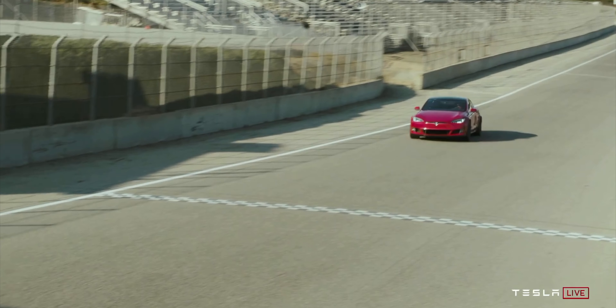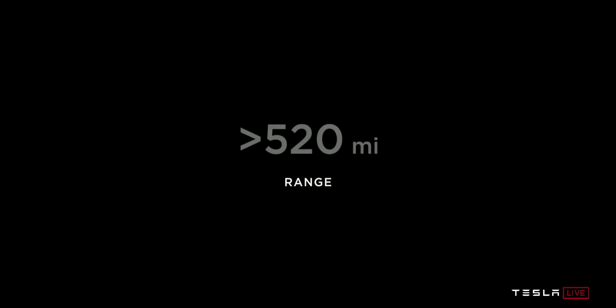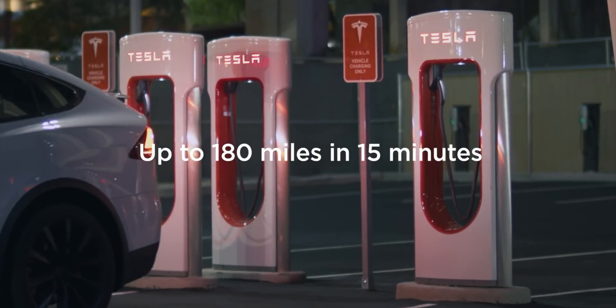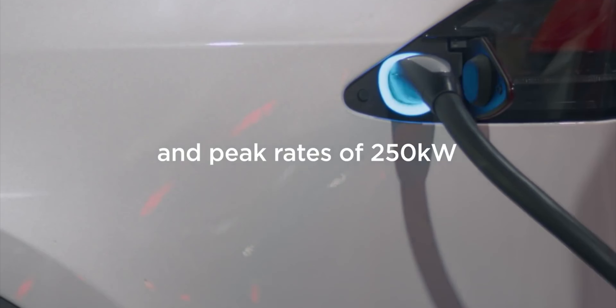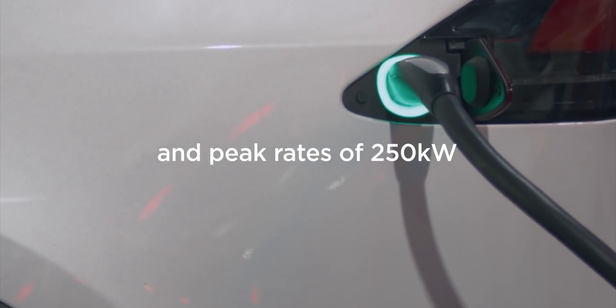Every single electric car uses kilowatt hours for their battery sizes, but recently manufacturers have stopped using that as a marketing term and just put out the range figures and the charging time. That's fair because it's not really useful to the average consumer — you just want a car that works. So I'm going to break down what kilowatt hour actually means, starting from the basics.